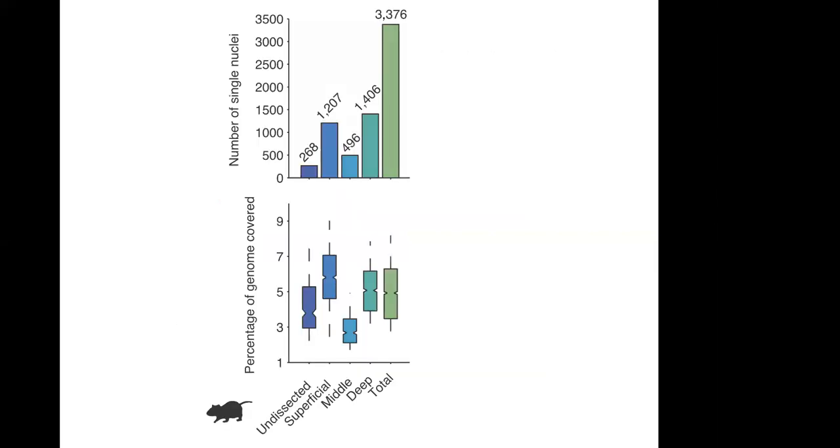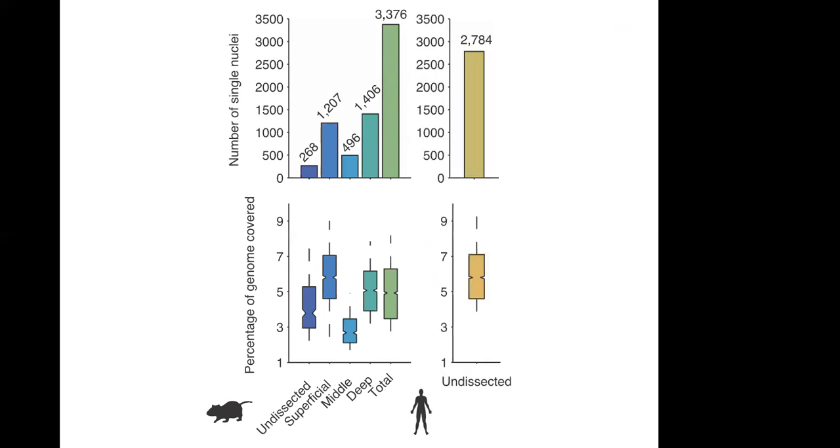For mouse, we did a unique experiment to verify that tissue from specific cortical layers would show up accordingly in our cell type clusters. We have a superficial dissection, a deep layer dissection, and a middle layer dissection, with respective cell numbers from each population, plus an undissected sample. In total we have about 3,800 cells, with about 5% average genome coverage. For human, we have about 2,800 cells from an undissected sample.